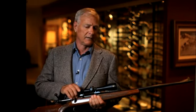There's a few things about the 700 that make it stand out. Among others, simplicity. The action is cylindrical, and it lends itself to the bedding and the stock that makes it very, very accurate.